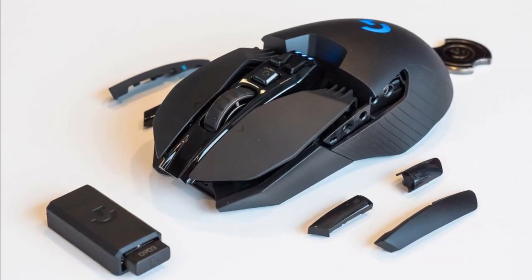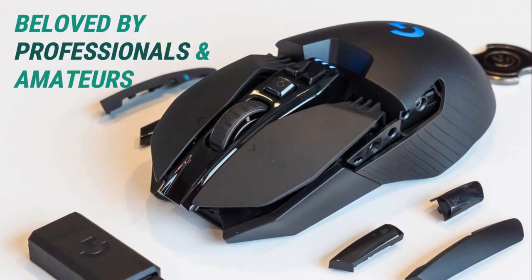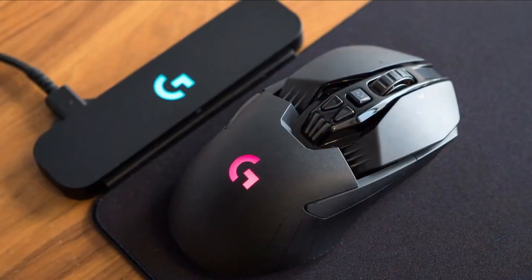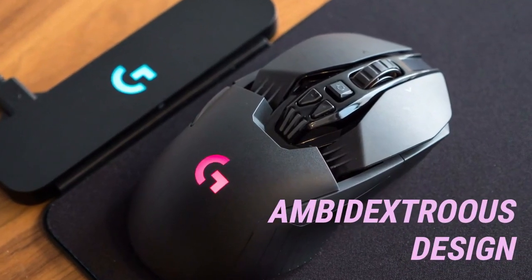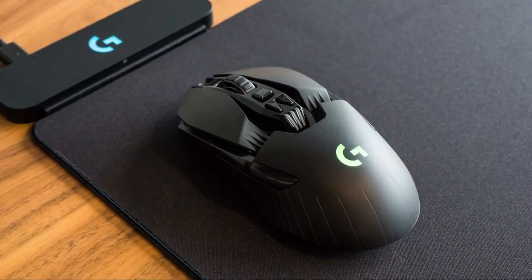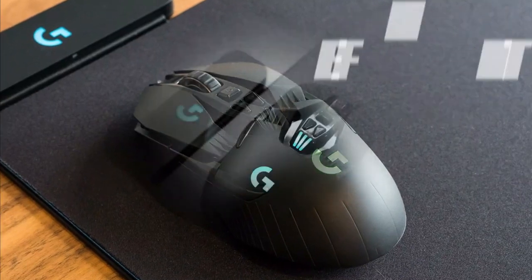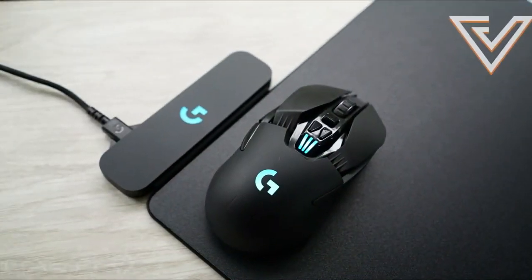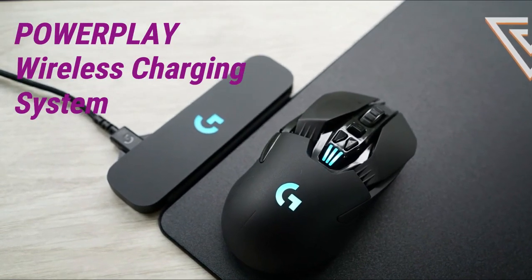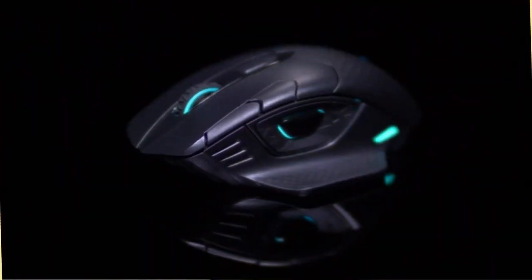But the sophisticated PMW3366 sensor is only a small part of the reason that this mouse is beloved by professionals and amateurs alike. Its customizability is also highly regarded. Whereas most mice are designed with right-handed computer users in mind, Logitech's G903 is designed to be ambidextrous. Computer gaming enthusiasts love its 1 millisecond report rate, customizable DPI, and PowerPlay technology that can wirelessly charge the mouse as you continue to play your game.